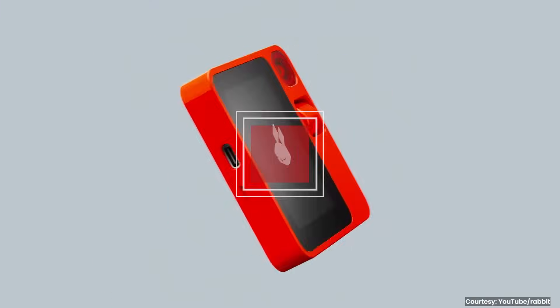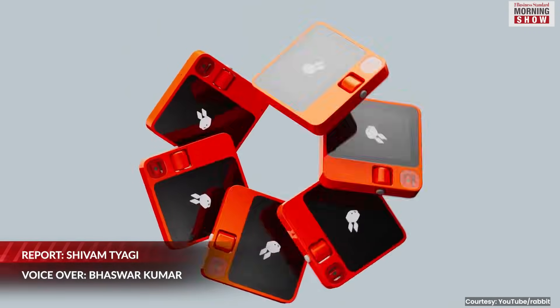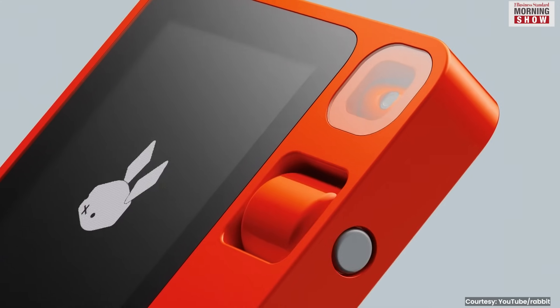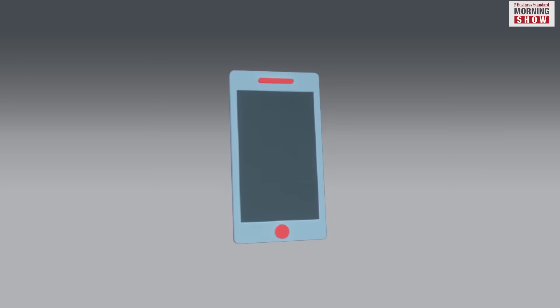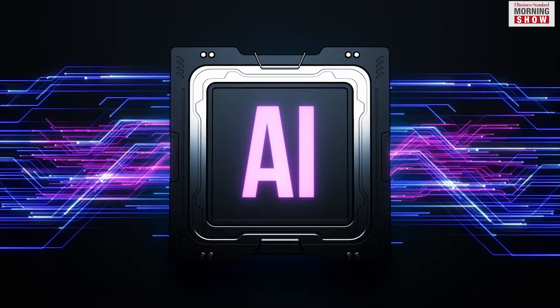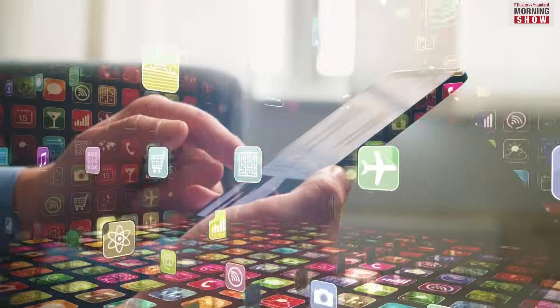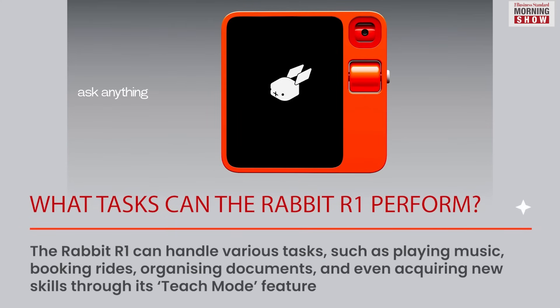It's not even a month since the Rabbit R1 made its debut and opened for pre-sales, but this pocket-sized mobile device is already a must-have among early adopters of technology. It may not be the smartphone killer the world is waiting for, but this AI-powered device is designed to rescue you from the clutter of mobile apps. It's a standalone device that controls your smartphone apps using voice commands.